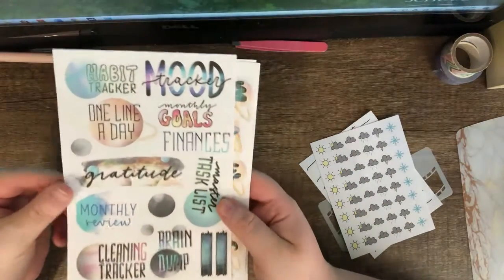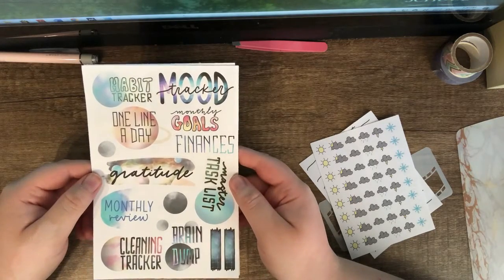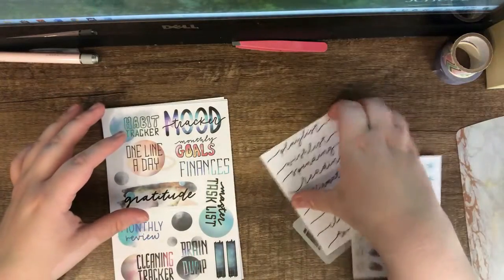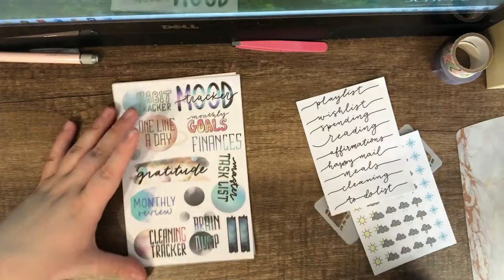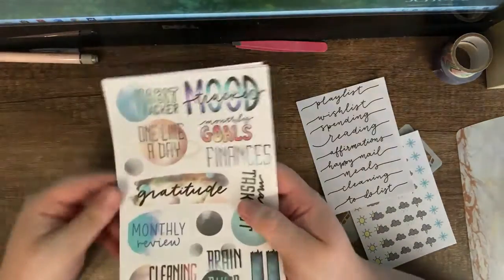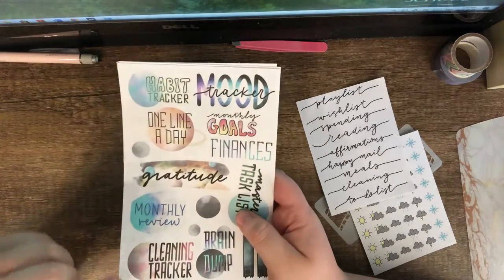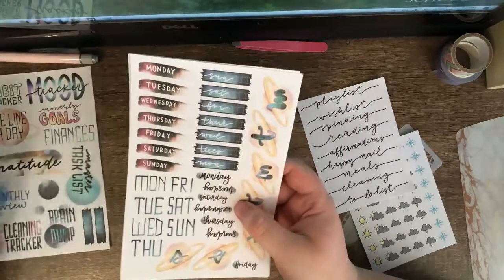Space is the theme for this month, so these are different bullet journal headers. One thing I like about hers is that the headers are custom, so you can really put them in with the theme. There's habit tracker, one line a day, mood tracker, monthly goals, finances, gratitude, monthly review, cleaning tracker, brain dump, and master task list, plus two little extras and some deco.